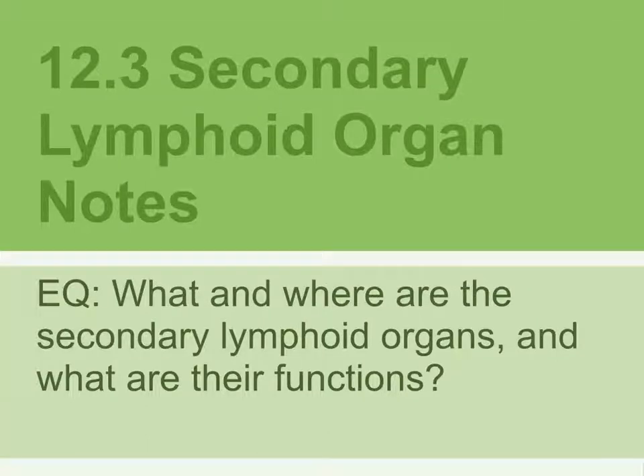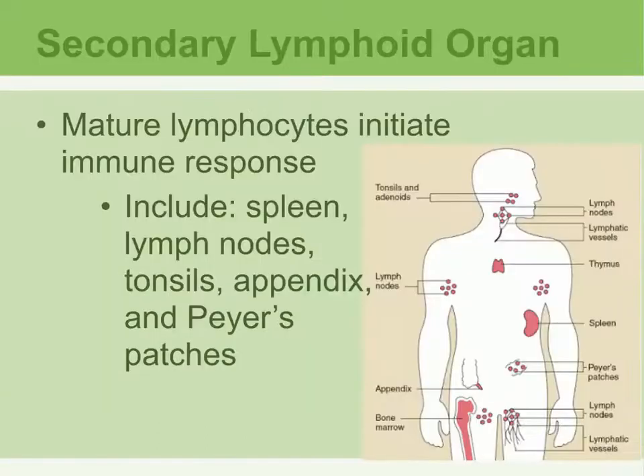This is 12.3 secondary lymphoid organ notes. The essential question is: what and where are the secondary lymphoid organs, and what are their functions? Secondary lymphoid organs are a site of mature lymphocytes — the primary ones are for the immature ones not ready for an immune response — while secondary lymphoid organs are ready to initiate an immune response. The organs that belong to the secondary lymphoid organs are spleen, lymph nodes, tonsils, appendix, and Peyer's patches.